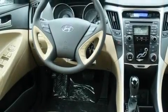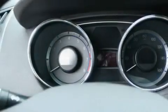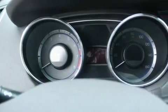Additional features include traction control and stability control systems, an anti-lock braking system, a CD player, and cruise control.